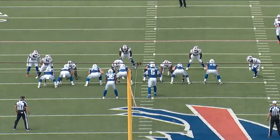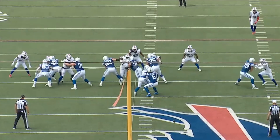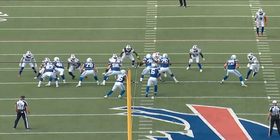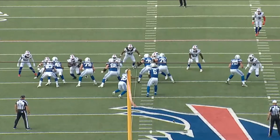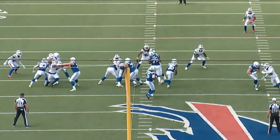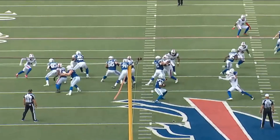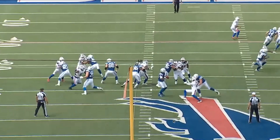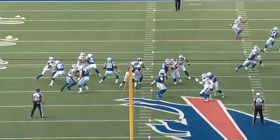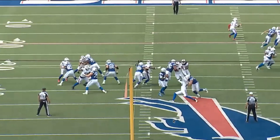I want to start at the left side of this line. Bernard Raymond, second year left tackle — keep an eye on him. Look at him: he bodies this guy up, gets good contact, gets the arm extension. And then as the defender tries a spin move, boom — hands off, feet move, stays in front of him. That is beautiful movement right there by Bernard Raymond. Absolutely beautiful.